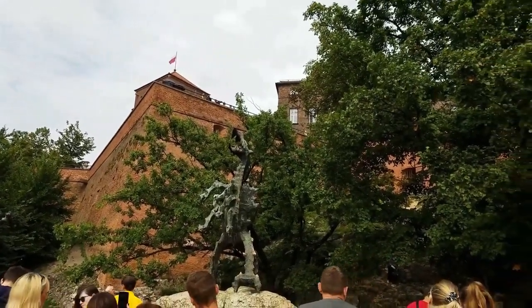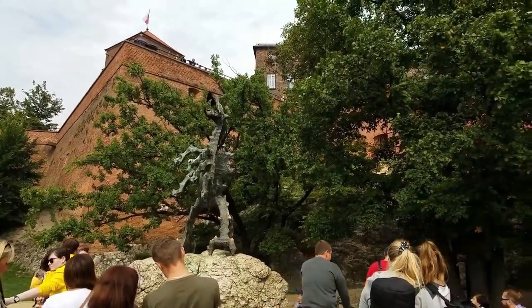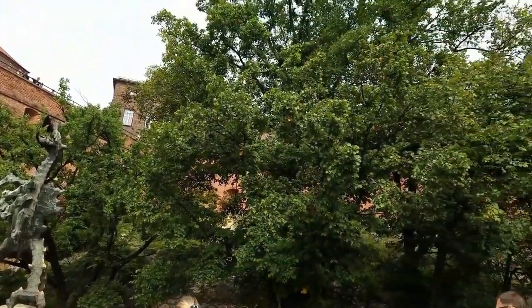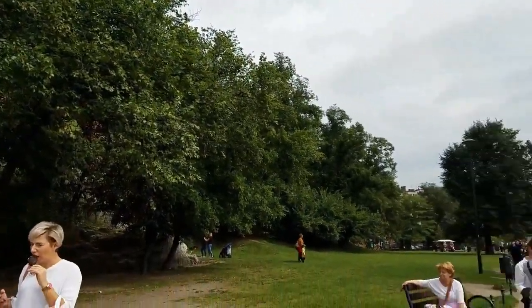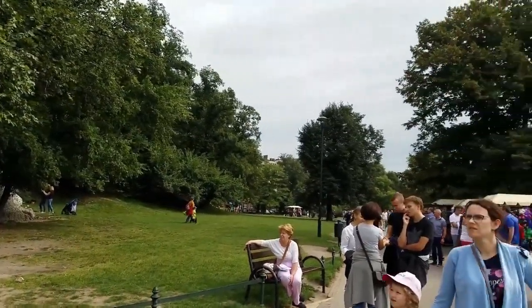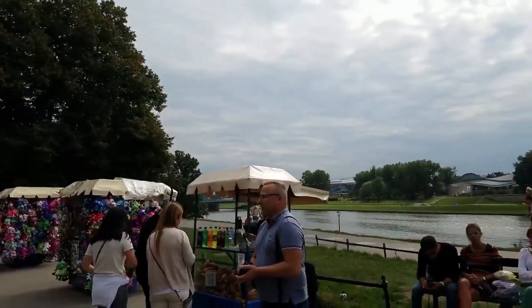This is the Krakow dragon. Yes, we have our own dragon and it breathes fire — how fabulous is that! It goes back to the medieval legend of Krakow's dragon. If you ever come to Krakow you have to learn more about it, but just know we have a dragon and that makes Krakow super awesome.